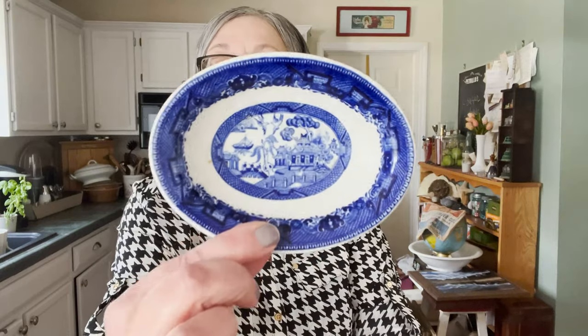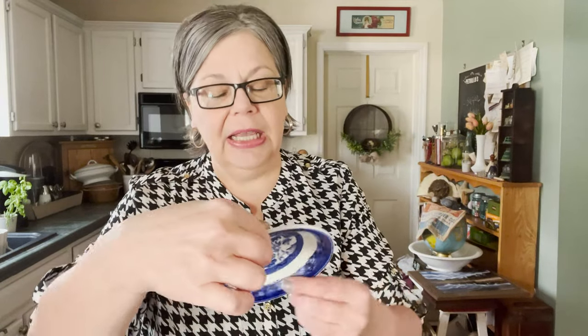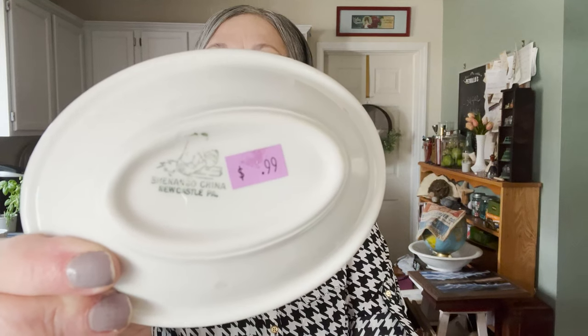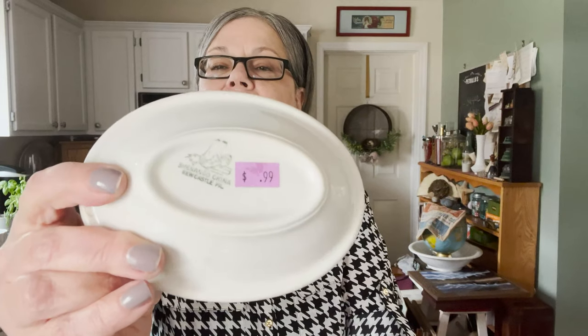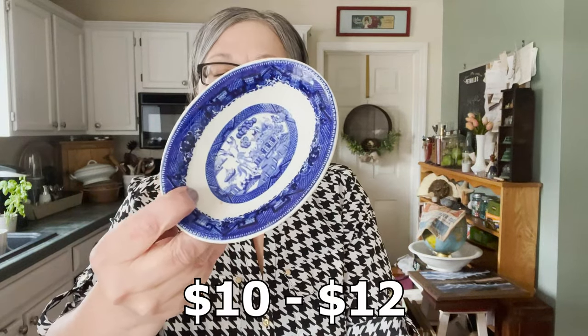Here's another piece that I have written about on my website — Blue Willow. I don't remember coming across a Blue Willow soap dish before. This one was made by Shenango China in New Castle, Pennsylvania. It's what I would call restaurant ware because it's a little heavier than typical earthenware and it's glossy. The white is glossy and it should sell for about $10 to $12. I could put a bar of soap in it but then that would cover up the design.